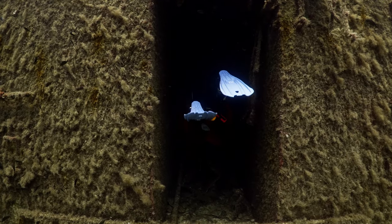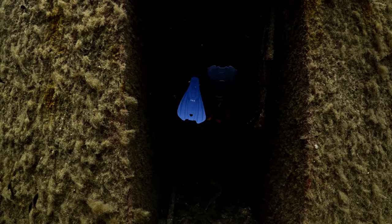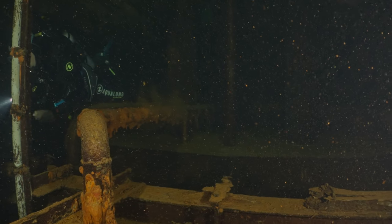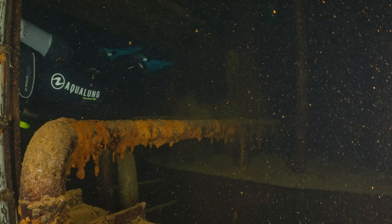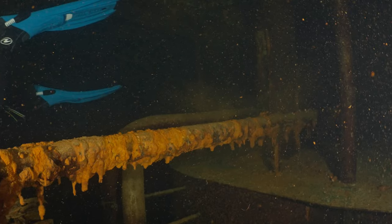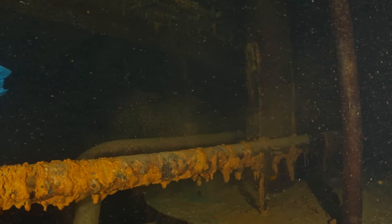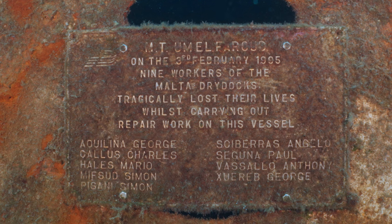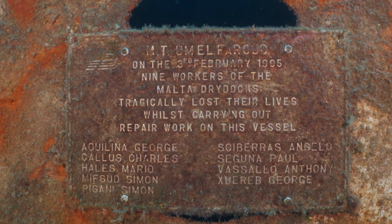The M.T. Umel Farood was a Libyan-owned oil tanker, constructed in 1969. For over two decades, she sailed the seas, transporting fuel and serving as a crucial link in the global energy supply chain. However, in 1995, the ship's journey took a tragic turn. While docked at Malta's Grand Harbour for maintenance, a catastrophic explosion occurred due to a gas leak, resulting in the loss of nine shipyard workers' lives.